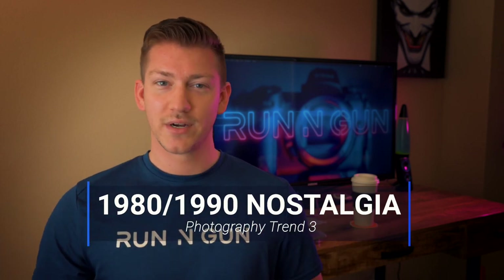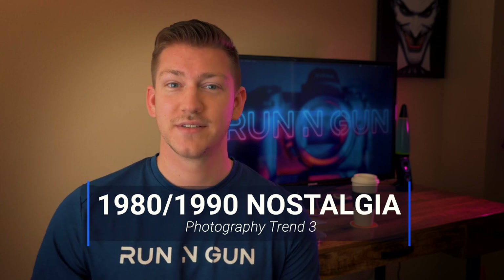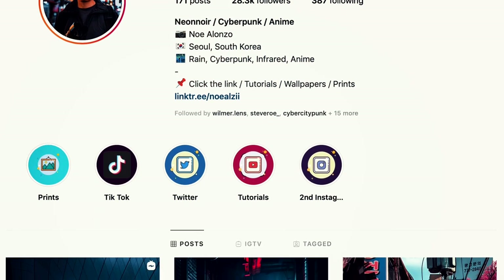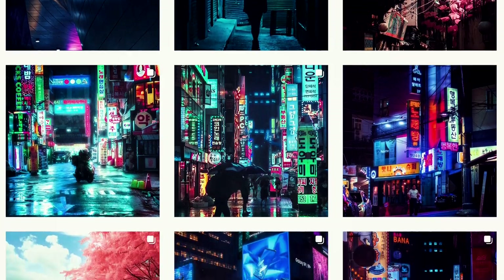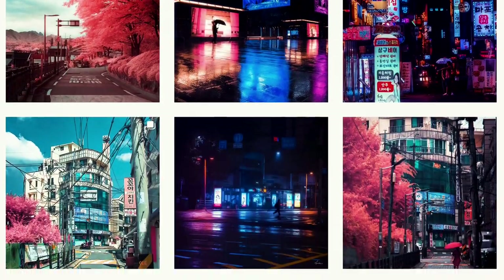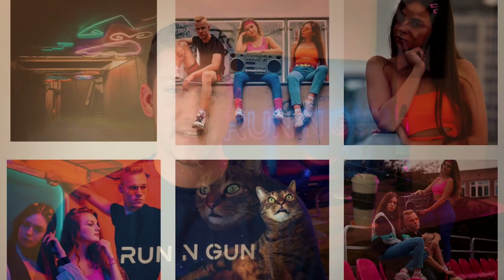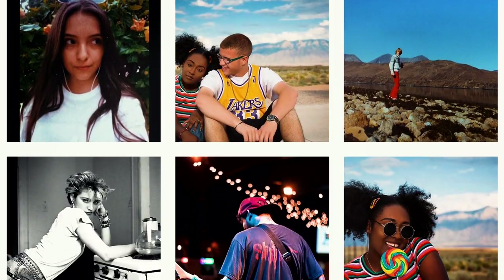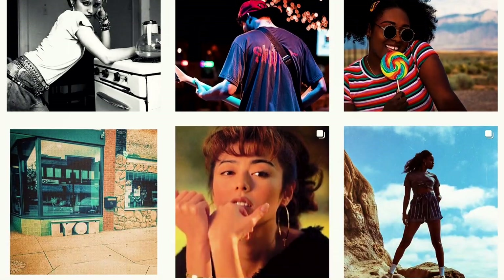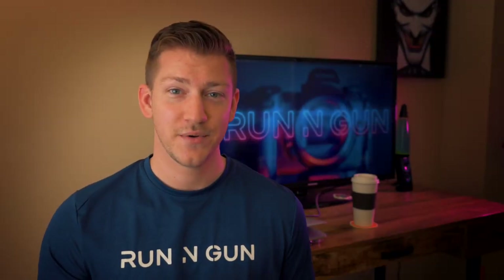Nostalgia. This is a huge one and one of my favorite trends. You see a lot of photographers doing these purpley and blue colors trying to emulate looks from the 80s, doing Blade Runner vibes, and people trying to recreate 90s styles. I absolutely love that — I'm a sucker for the 90s. If I could get in a time machine and go back to the 90s, I would in a heartbeat. I absolutely love this trend of people trying to recreate feels and vibes from the 80s and 90s, and that's a fun trend of 2019.